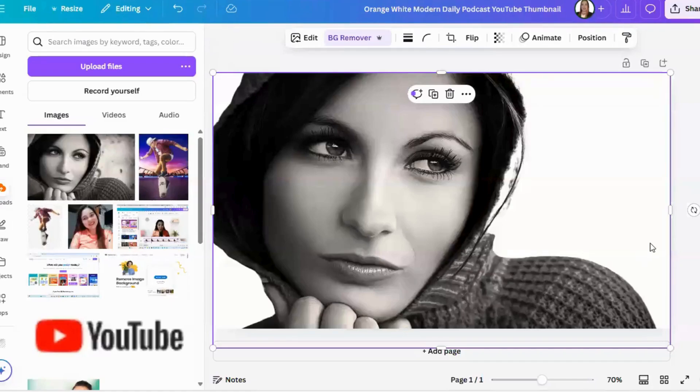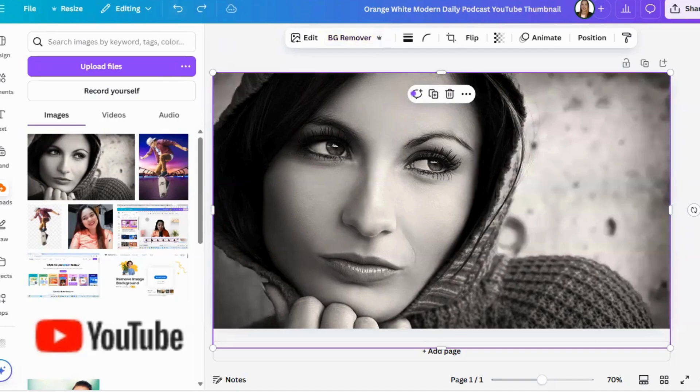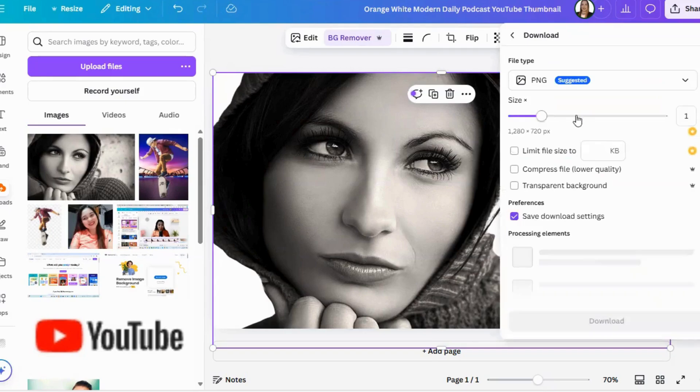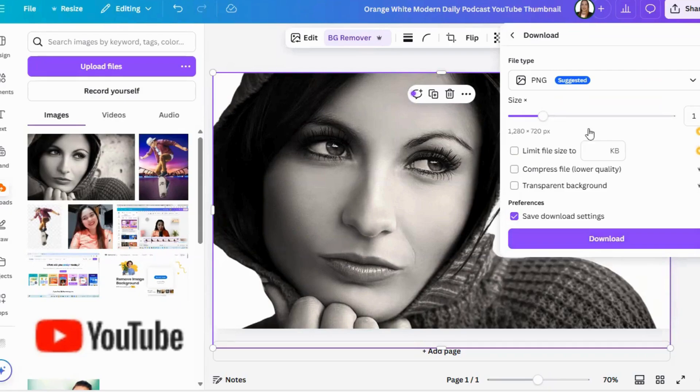Now let's move on to the second tool, which is Canva. I already uploaded an image here. What you're going to do is simply click the background remover button — as simple as that. Then click download. However, you cannot download if you didn't upgrade your account. My account is upgraded — I paid for it. So if your account is free, you cannot remove the background of your photo using Canva.